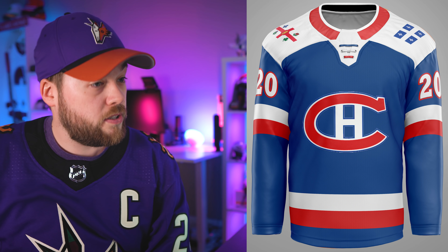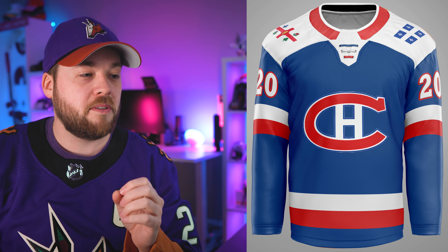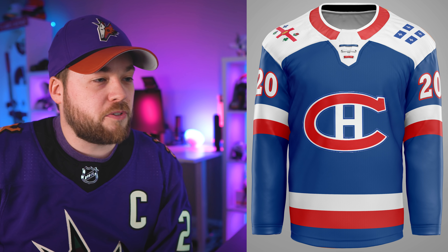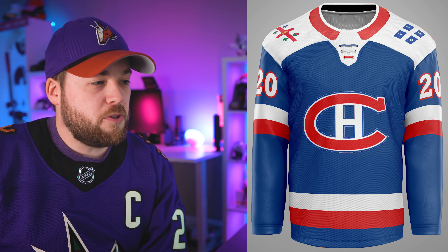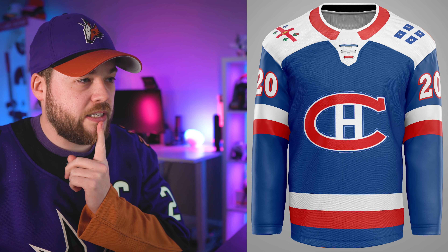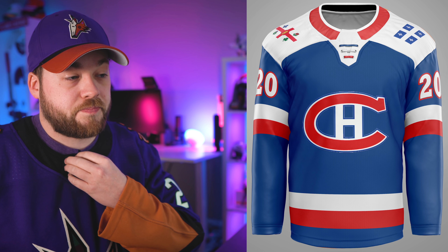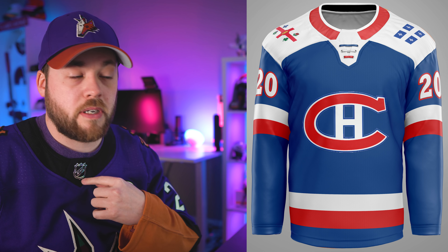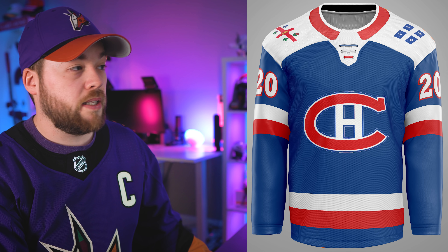Montreal, my favorite team. Love those laces — absolutely love those laces. There's the provincial flag of Quebec and I believe that's the city flag of Montreal on the shoulders. Not too bad. I've definitely seen better Montreal Canadiens concepts. I'm not sold on the white shoulders, but I like the white in the front of the collar and the different colored laces. That's the best part of the jersey.